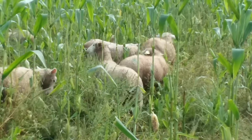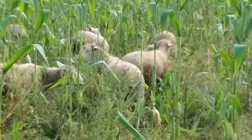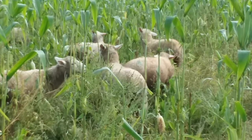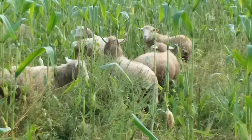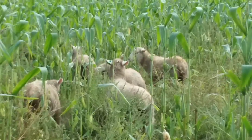You can see one in the back with a green ear tag — that's a ewe lamb. We decided to put tags this year in the well-grown ewe lambs so we'll be able to tell who they are a little bit later. Normally we don't tag.